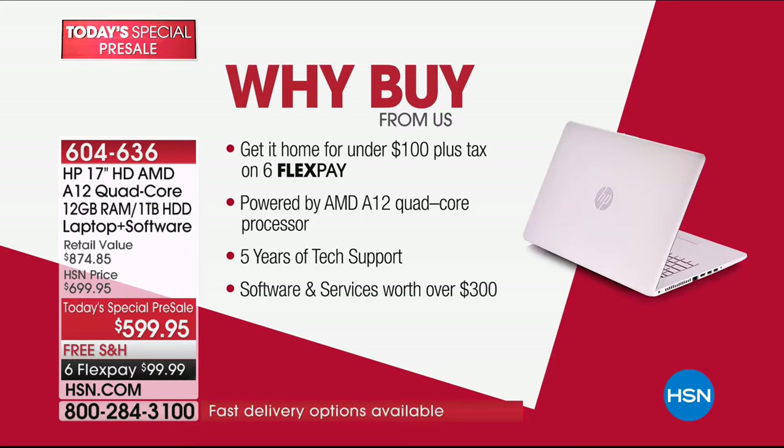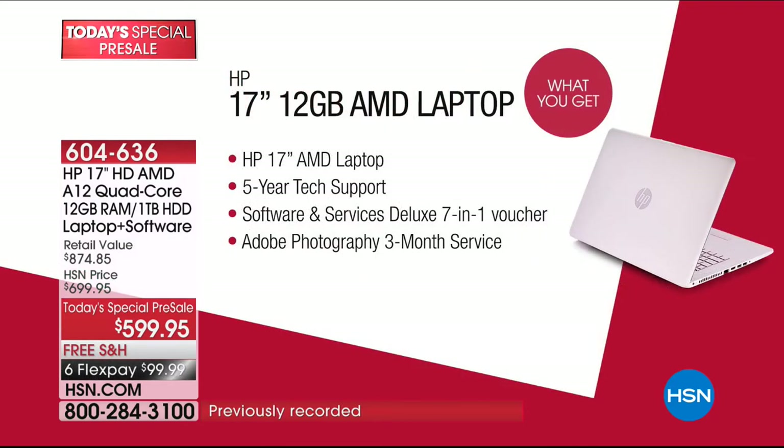That's a $200 value you can take advantage of as many times as you want, as well as software and services worth over $300. The features of this laptop — our friends at HP have really outdone themselves in celebration of HP month. It's not only a 17-inch AMD laptop, but you get everything you could possibly want: five years of tech support, software and services, and for the first time ever, a three-month opportunity to try Adobe Photoshop.